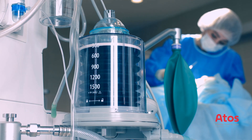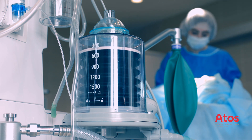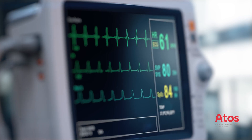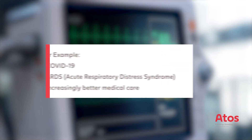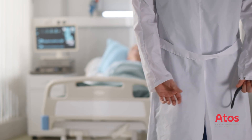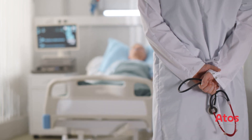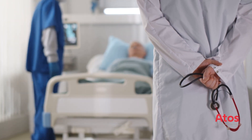The number of ventilated patients in intensive care units is increasing worldwide. As an alternative to intubation, percutaneous dilation tracheotomy has proven to be a safe and fast technique. This can be carried out at the bedside in the intensive care unit, without the mostly very critically ill patients having to be transported to an operating theatre.